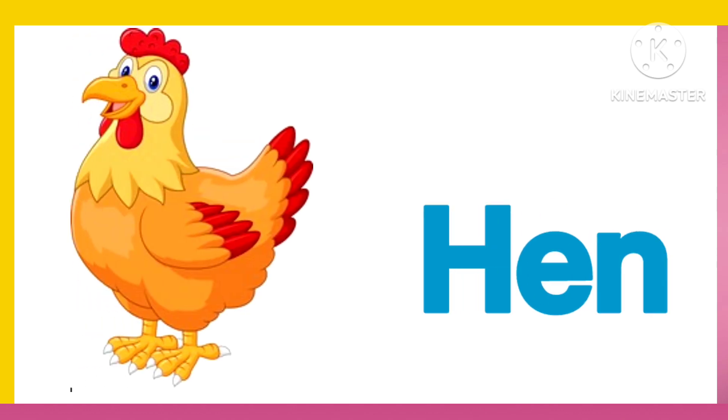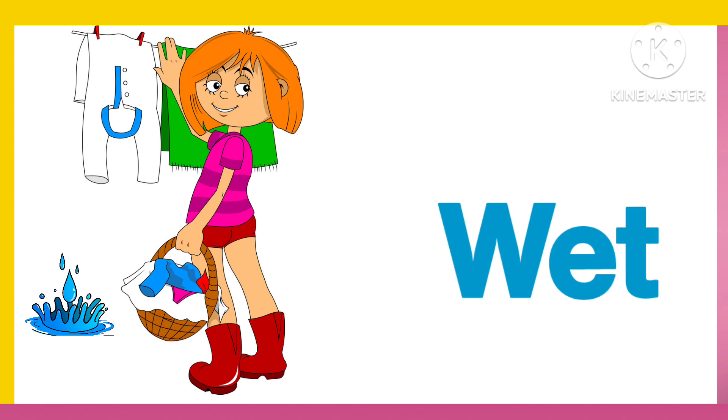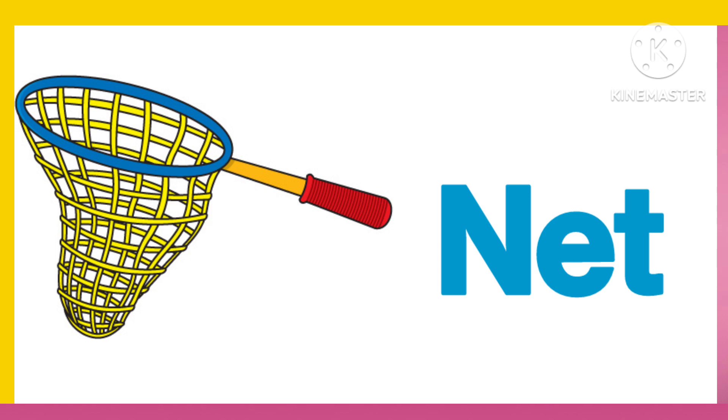H. E. N. Hen. W. E. T. Wet. N. E. T. Net.